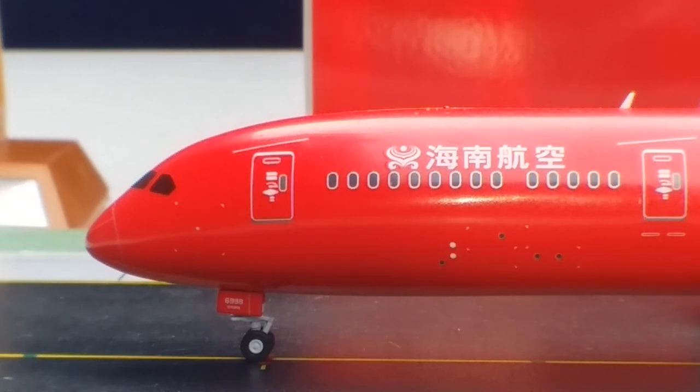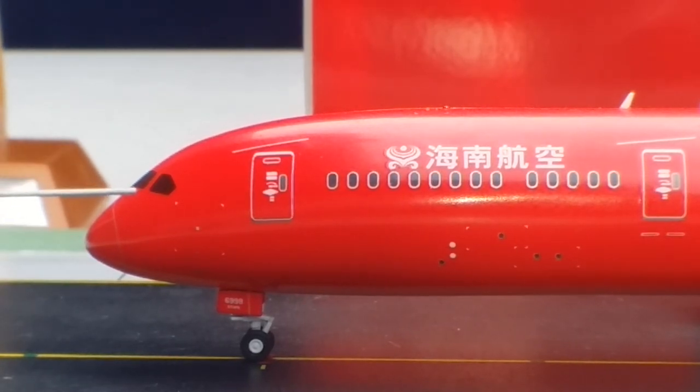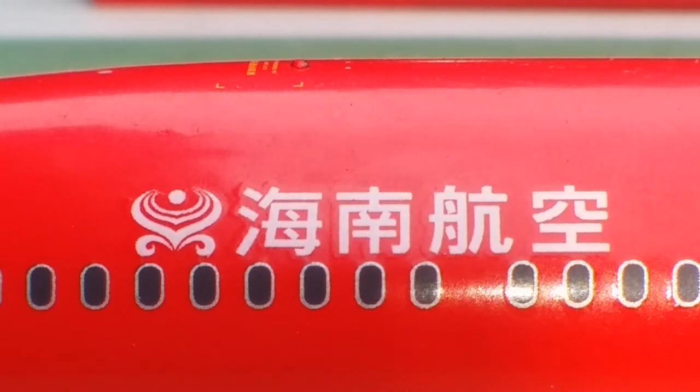Now we're going to start at the port — left — side of the aircraft, starting at the front. You see the nose gears, the nose gear trucks, and the nose gear door featuring the partial registration number 6998. You see the Pitot tubes and static ports, as well as the nose cone, windshield wipers, and customized cockpit windows. Looking at the upper front fuselage, we see the Hainan Airlines logo — comprised of elements including the golden wings of a golden Garuda, a mythical Chinese bird, and its golden horn representing its stylized beak and auspicious clouds. You can also see it on the tail.